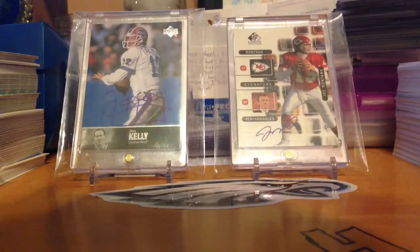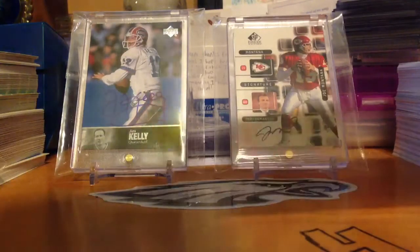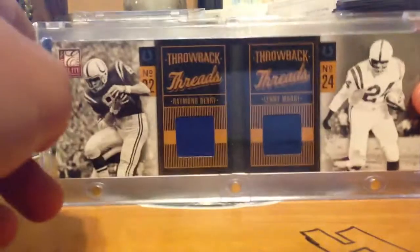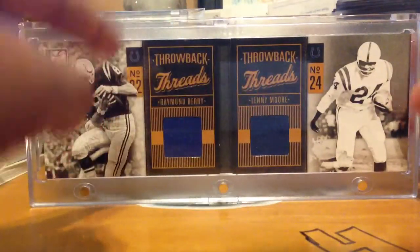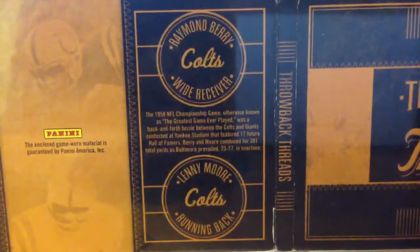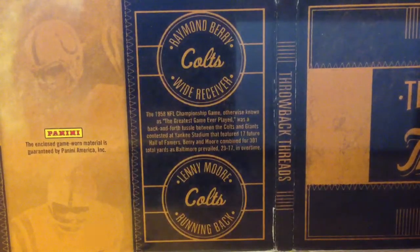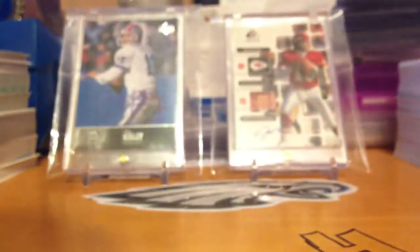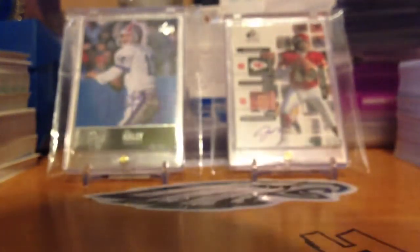The first card is 40 of 99 Throwback Threads from Donruss Elite 2011, featuring Raymond Berry and Lenny Moore. Lenny Moore is a great signer. It says '1958 featured 17 future Hall of Famers' — very nice. Both are Colts greats and Hall of Famers. Really nice — thank you so much, I've been waiting for this package for a long time.